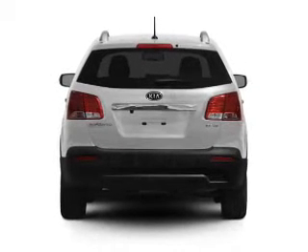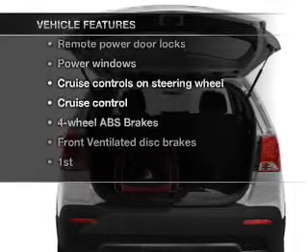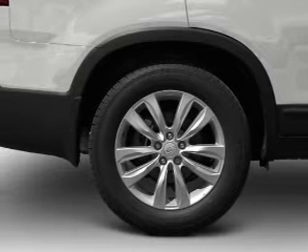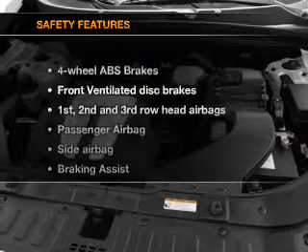Brake safely with the anti-lock braking system. Memory settings are just one of the extras. Plus, enjoy these notable features that are included in this vehicle: power door locks, power windows, power steering, cruise control, power mirrors, and AM-FM stereo with a CD player.